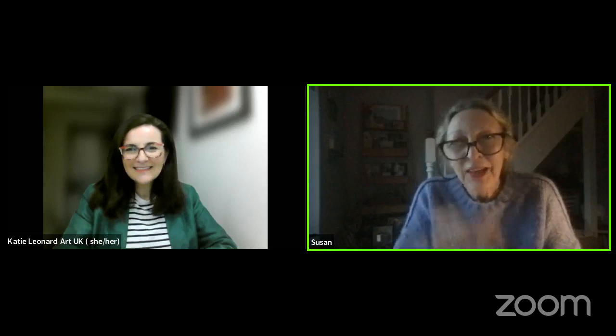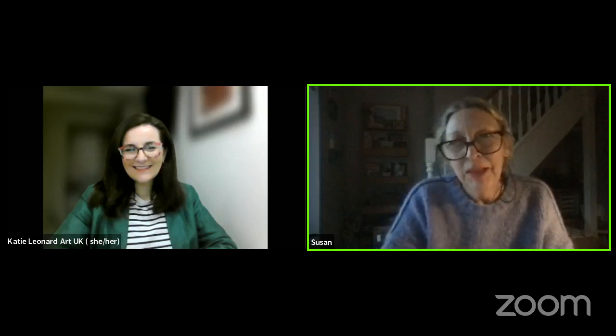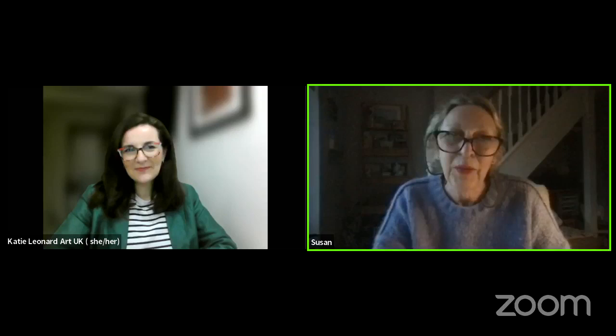It is actually six o'clock now — hasn't that gone quickly! I'd really love to say thank you so much for a really clear and inspiring presentation, and I'm hoping lots of people watching this will sign straight up for teacher championhood and bring the Superpower of Looking into their schools. Thank you so much, Susan, and thank you NSEAD for hosting me. Thanks very much everybody for watching — take care, bye!